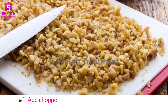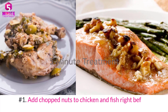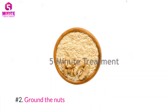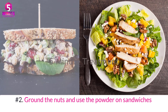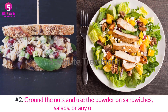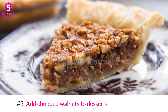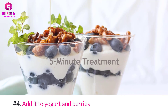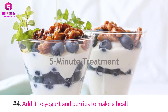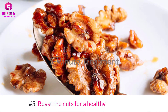Number one: add chopped nuts to chicken and fish right before cooking them. Number two: grind the nuts and use the powder on sandwiches, salads, or any other dish. Number three: add chopped walnuts to dessert for a nutty flavor. Number four: add it to yogurt and berries to make a healthy dessert.